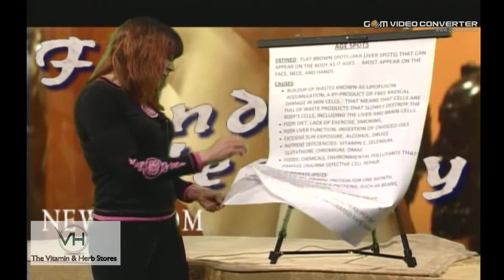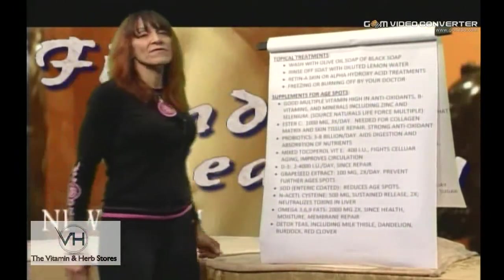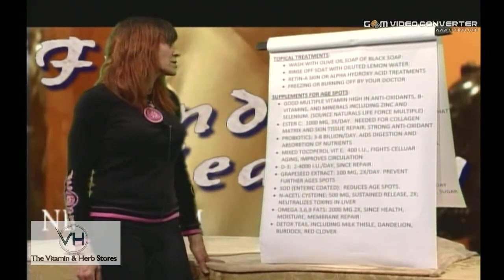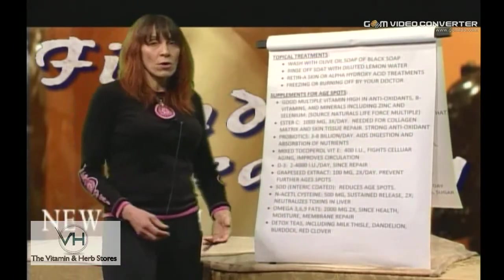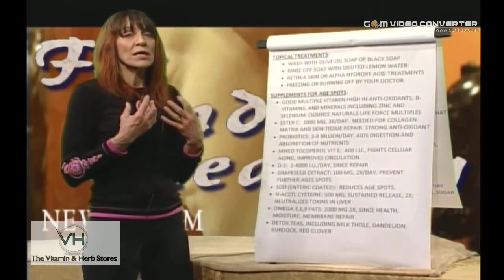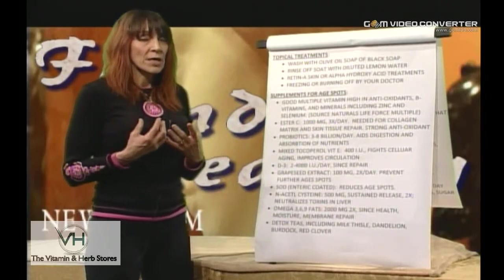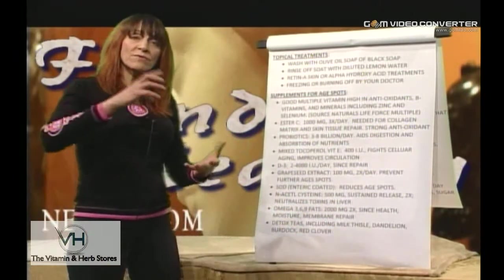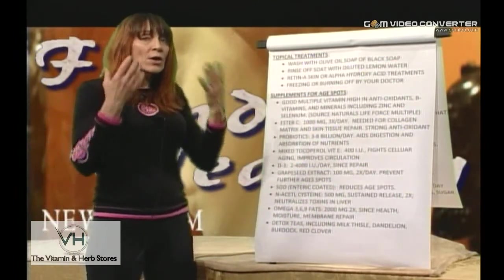Looking at supplements and treatments available for youthing the skin and getting rid of age spots: it is recommended that you wash with olive oil soap or black soap. These are emollient-rich soaps that cleanse the skin without drying it — they don't pull the essential fatty acids out. Rinse off with a little diluted lemon water to change the pH. We want to alkalize, and it can also help lighten some of the spots.